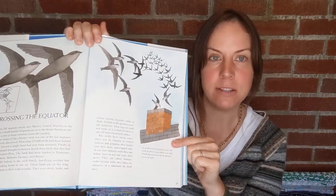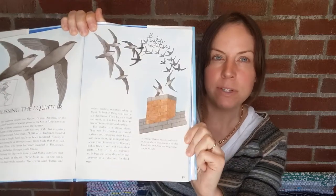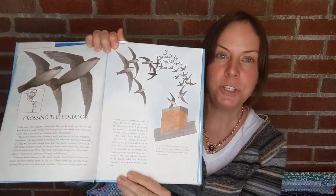An interesting fact about chimney swifts: they used to make their nests in dead trees, but due to a variety of reasons they now primarily nest in chimneys — hence the name, chimney swifts. Kids might find that fact engaging.